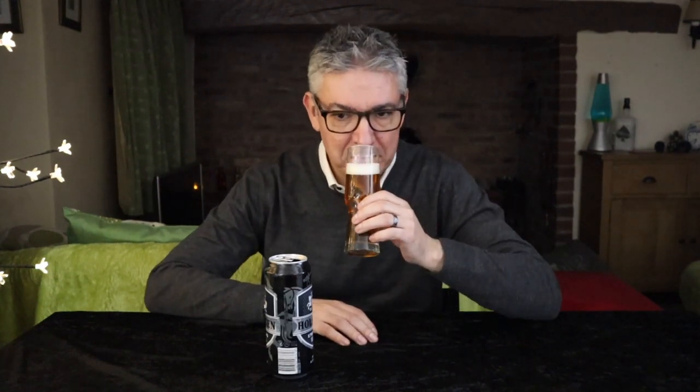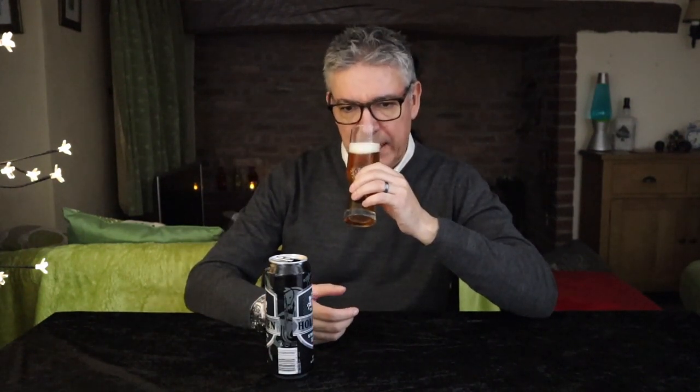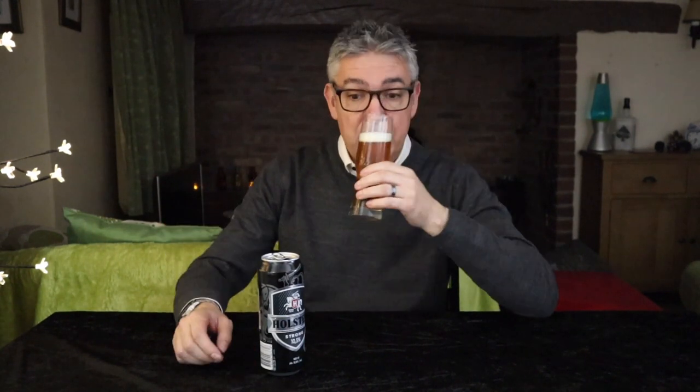Cheers, let's have a sniff. Yes, okay, so there's that sweet malty aroma that I get with some of the stronger Polish beers — sort of pear-droppy, yeah, sort of acetone. I mean, yeah, definitely. Okay, there's nothing else — give it a good sniff. No — pear drops, that's it, that's the sort of alcohol smell. Okay, cheers.